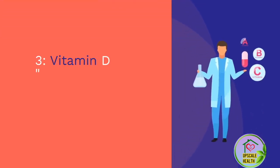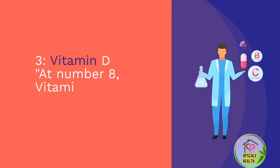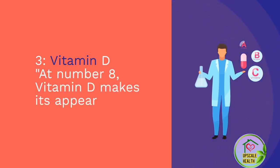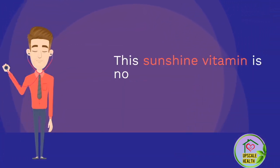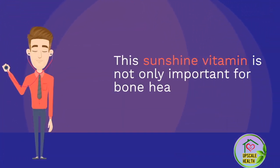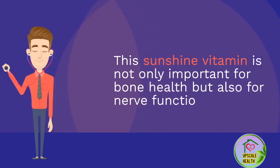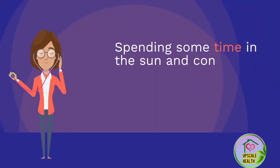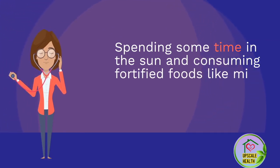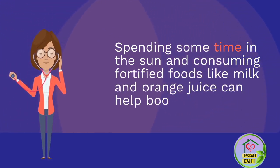Number 8: Vitamin D. At number 8, vitamin D makes its appearance. This sunshine vitamin is not only important for bone health but also for nerve function. Spending some time in the sun and consuming fortified foods like milk and orange juice can help boost your vitamin D levels.